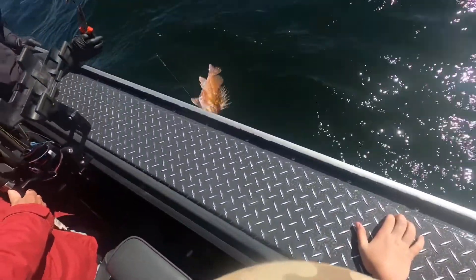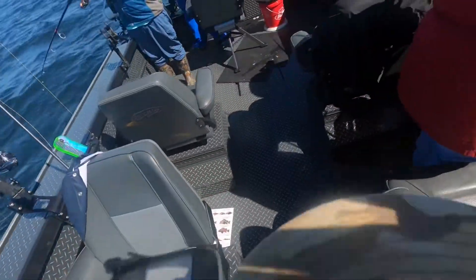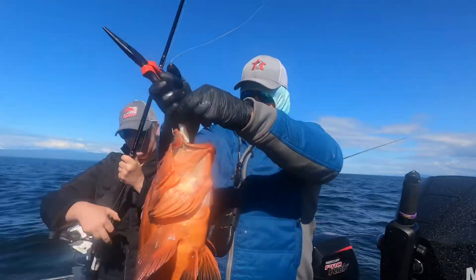We got a nice little catch — see him there? It's awesome.